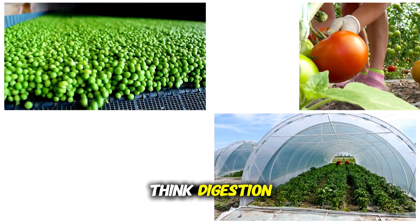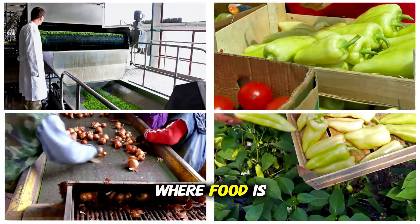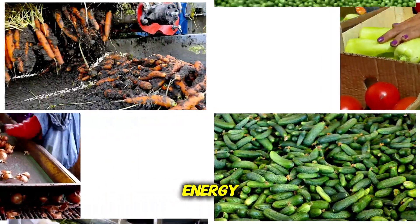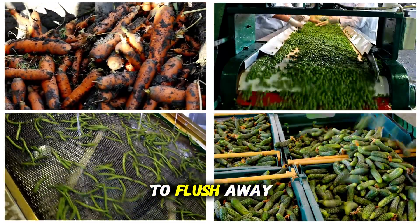Think of the small intestine as a busy customs center, sorting and shipping nutrients to every cell that needs them. And if you think digestion so far has been wild, wait until you see what happens next, because this is where food is transformed into pure energy for your body — and eventually, well, into something else you'll want to flush away.